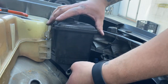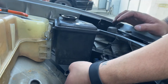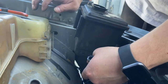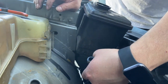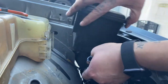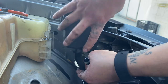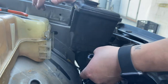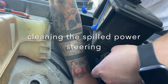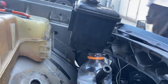Oh shit — the fluid is coming out of the reservoir. I took the hose out but the power steering is coming down, spilling onto the bottom. We need a water bottle or something to catch it — classic water bottle. It's coming out of the reservoir and spilling down.